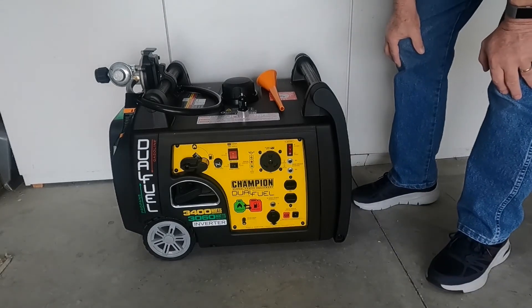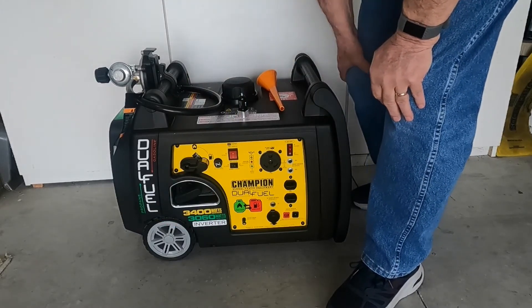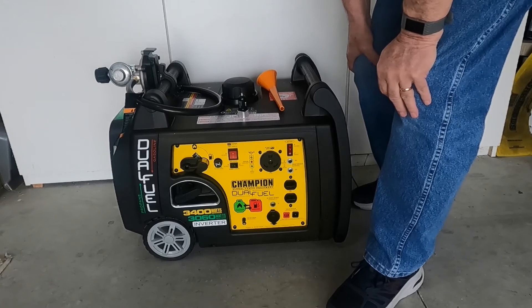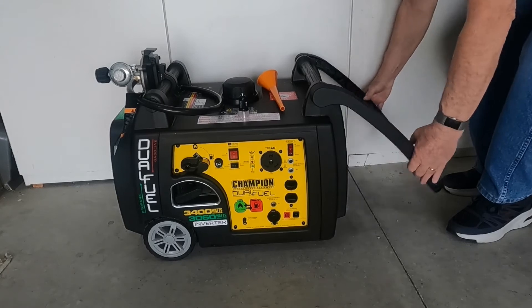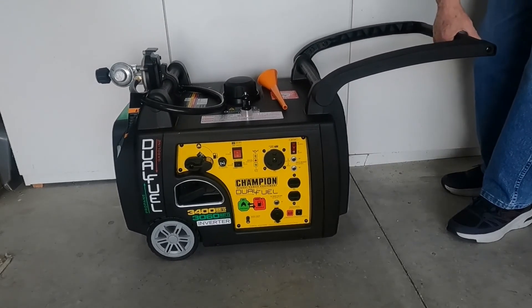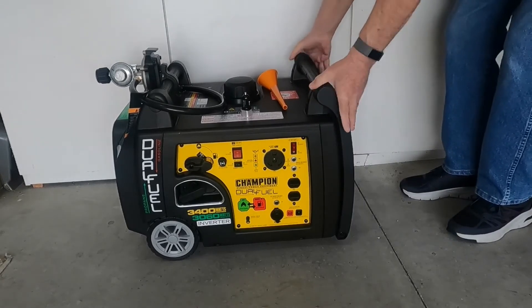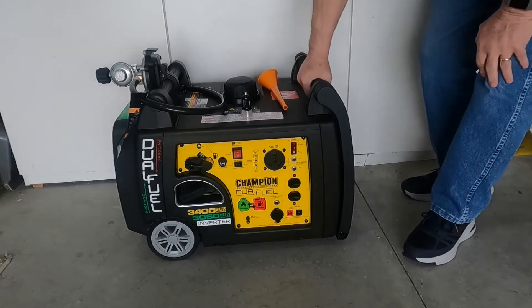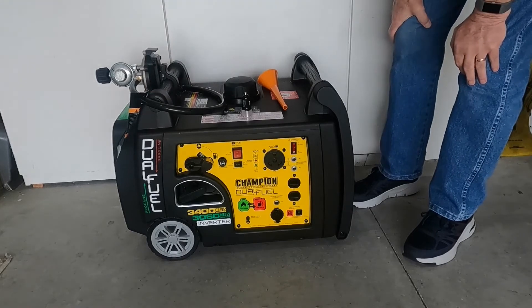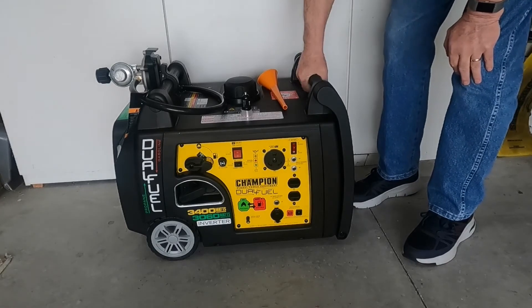The unit has great portability. It has never-flat type wheels, which are already installed, so it's already assembled that way. It also has this stowaway handle, which is awesome for moving this thing around — it really works great. Champion is thinking about our backs when they put this thing together. There are also two handles for moving it around, or if you've got a helper and want to lift it into the back of a pickup — good sturdy handles.